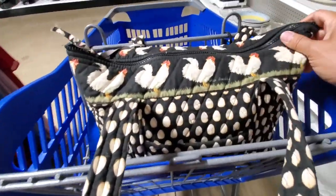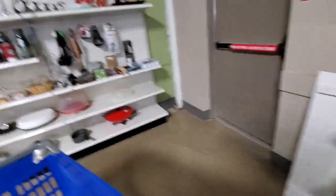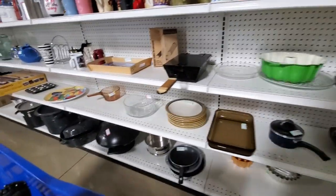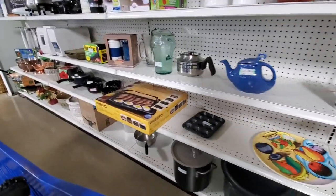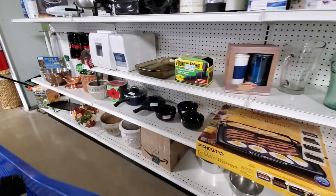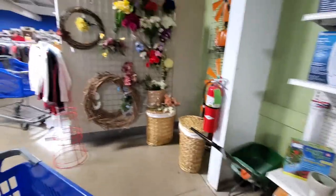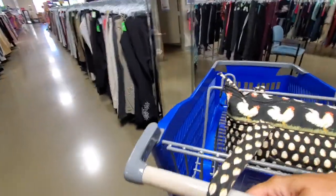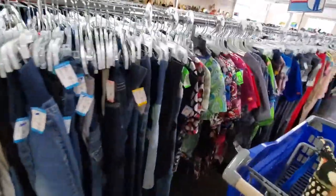Look at my purse — Vera Bradley rooster purse with eggs and roosters. I love this purse. That's how fashionable I am if you guys haven't noticed. On to the maternity clothes and shorts. This is the maternity section — just this one little section right here.